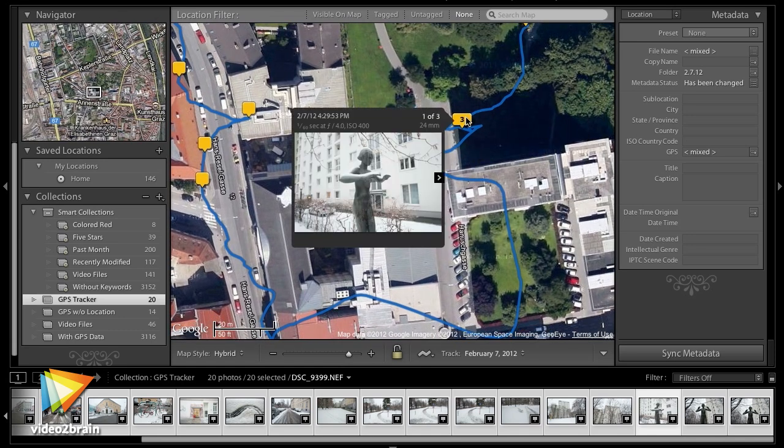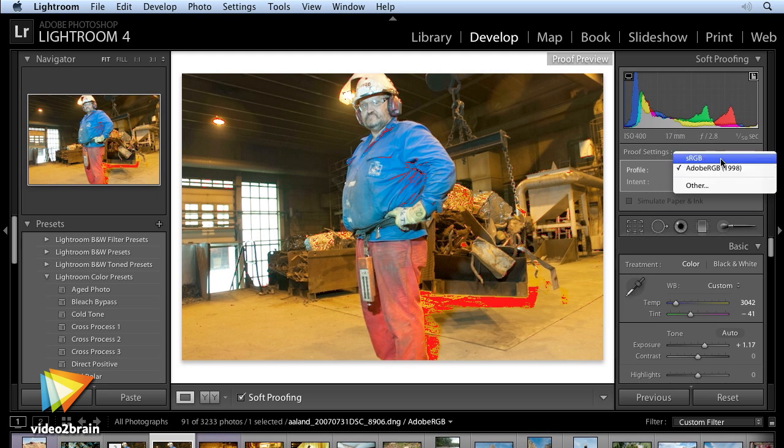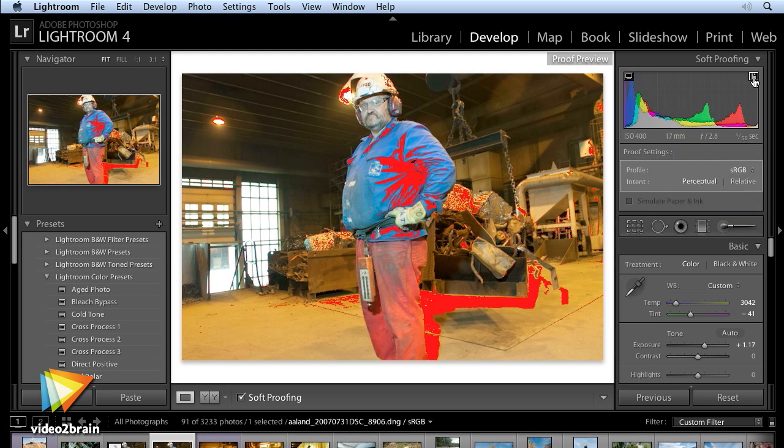Many of you will be thrilled with Lightroom's new soft-proofing capabilities. I'll help you understand how to use this popular feature so you can save a lot of time when you go to print.